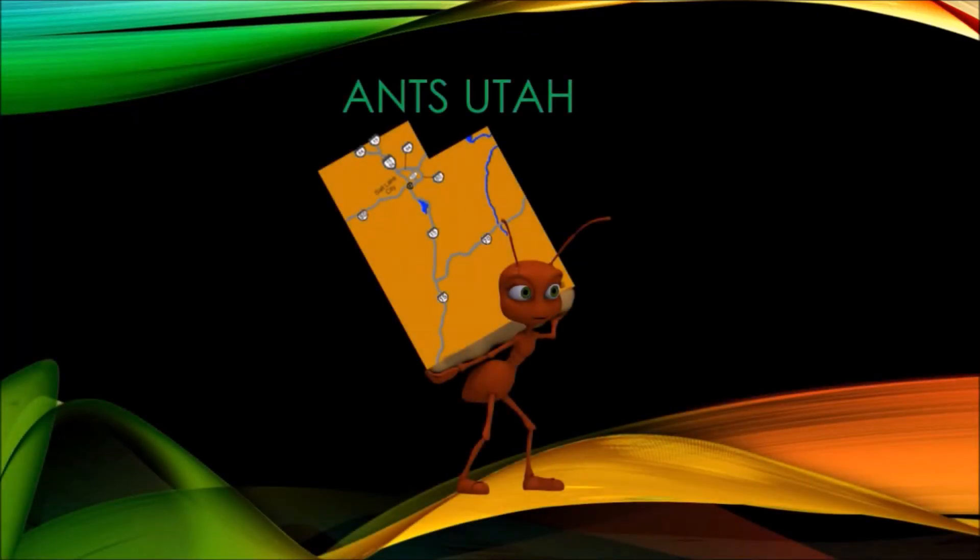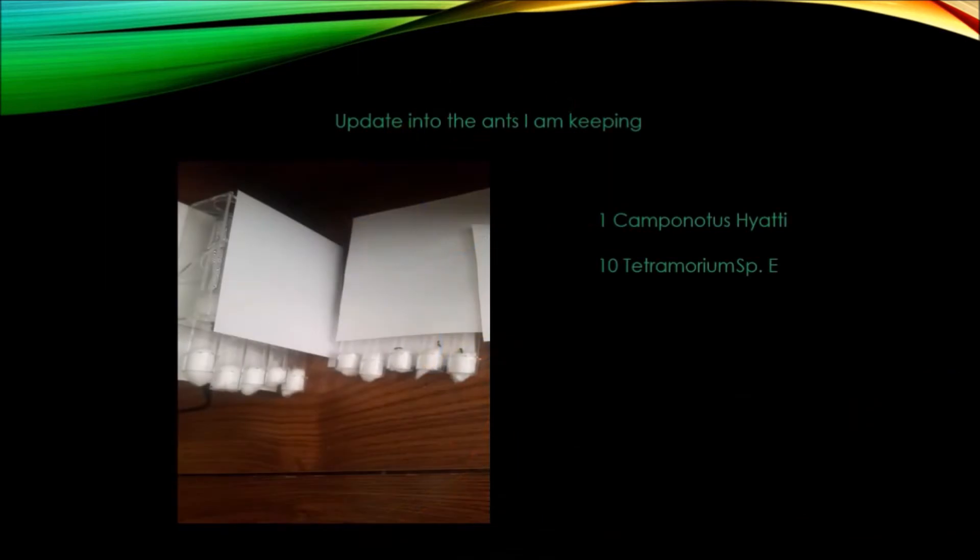Hey there guys, it's AntsUtah with another update. So far this season I've caught 11 queens: 1 Camponotus queen from the species Hiati, and 10 Tetramorium queens.